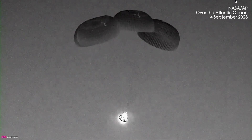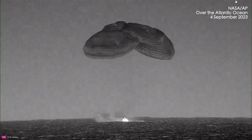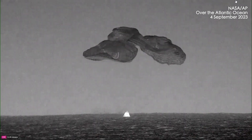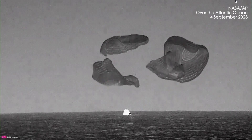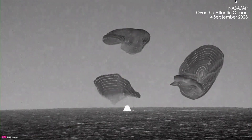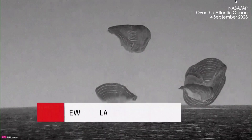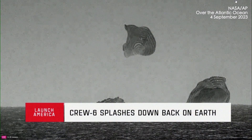Dragon Endeavour continuing its slow descent. There we can see splashdown on screen. Those parachutes are then cut and released. Dragon Endeavour has now returned home.